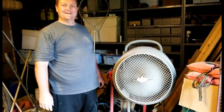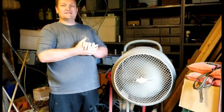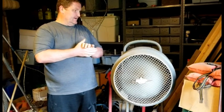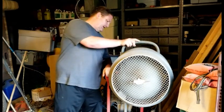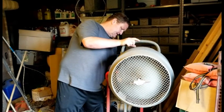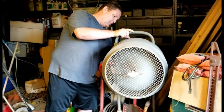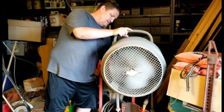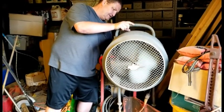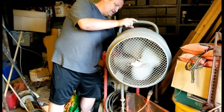Here we are at Grandma's fan — let's see if this thing fires up. We're also going to test the extension cord. How do you like that? It works! I'm as pleased as can be. It even has different speeds, and that still works too.